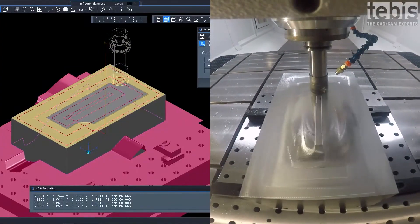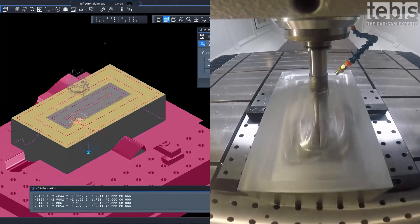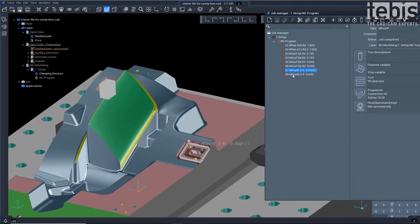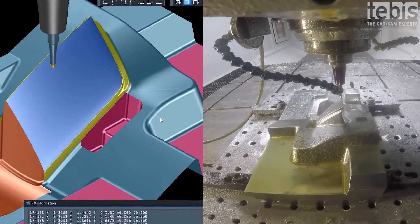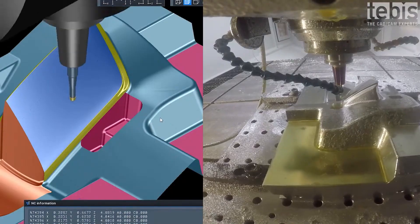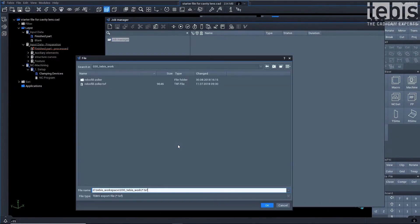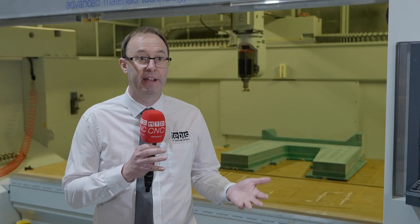Tebys automation, or intelligent manufacturing, is a combination of many things from the workshop all working together — your tooling, your machines, clamping devices, machining templates such as toolpath templates and process templates, feature recognition — all working together to create a digital twin of the complete workshop environment.